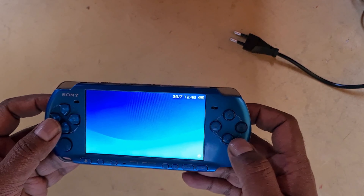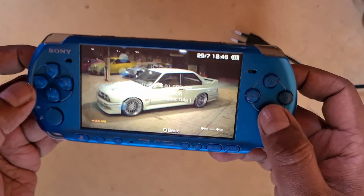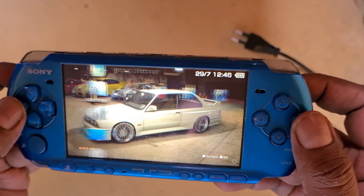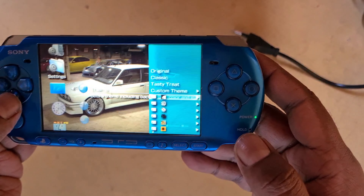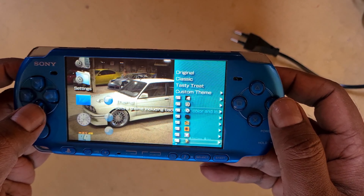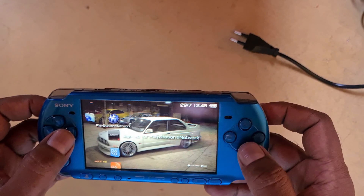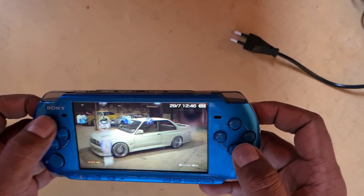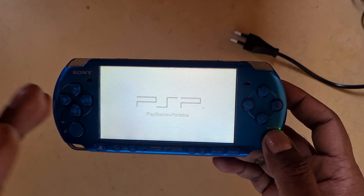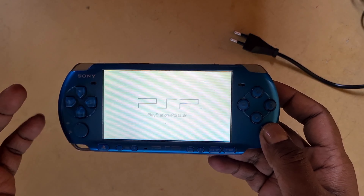Everything does work on it. It came with a charger — it's an aftermarket charger but it works. I did mod this one. It has 6.61 Infinity firmware. I'm used to the 6.60, which I can do in like two minutes. This one you have to go on the PC, then back on the PSP, then back on the PC to move a file.